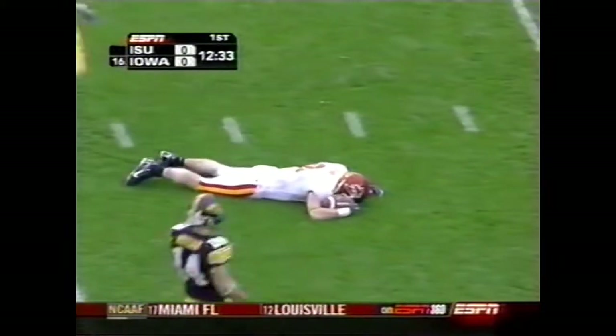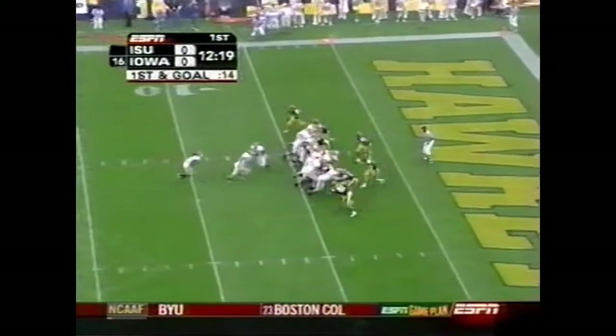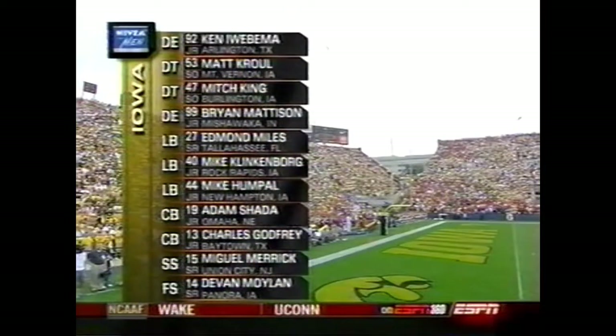Another first down. Austin Flynn. Flynn, last year in his first year as a receiver, had 56 catches. So he's been good as Hicks gets at the Iowa defense.